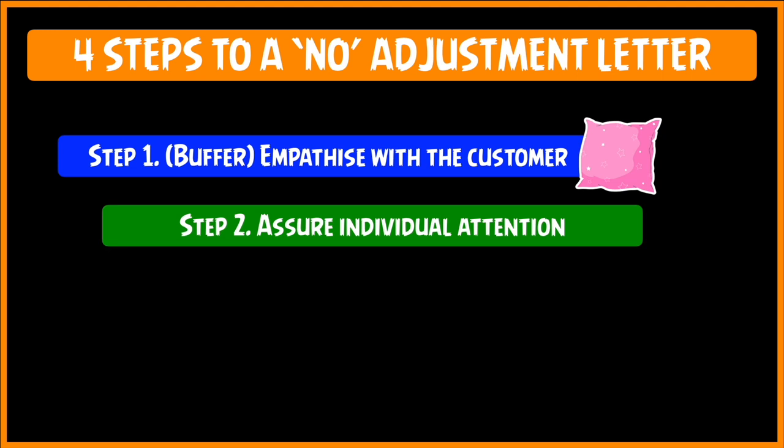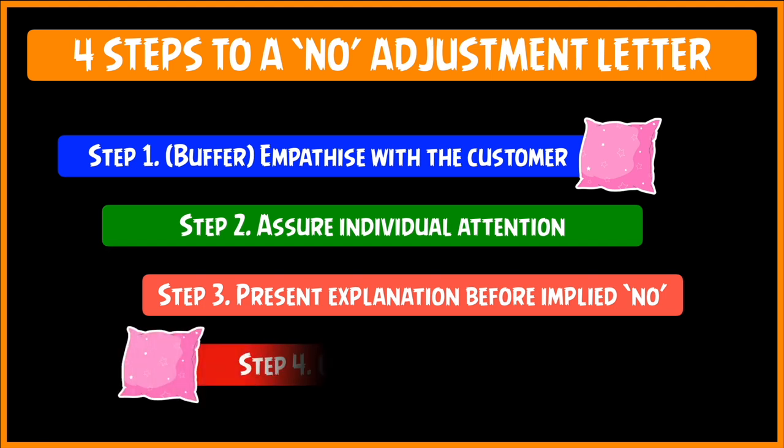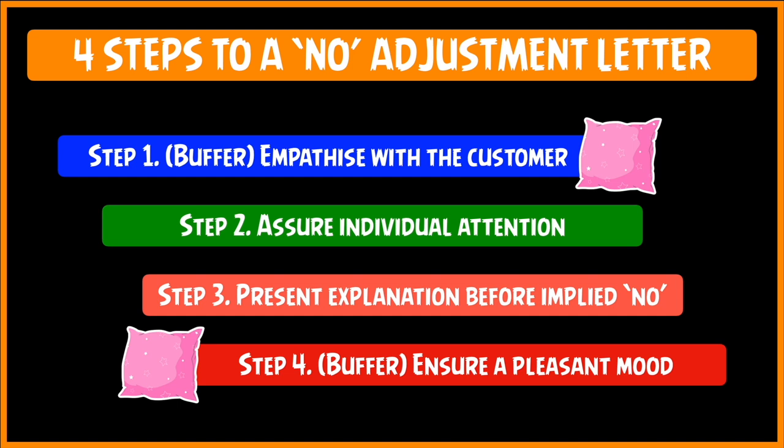Step 2: assure that the customer's claim has been given individual attention. Step 3: present the explanation and then the implied NO. Make sure that the explanation comes first — why you can't give the adjustment — and try to remember what we learned in the seven C's, where we spoke about consideration and giving negative views without using any negative word. You imply the NO but never actually use any negative word. And then the last step is to provide another buffer to take the impact of the bad news and try to leave the customer in a pleasant frame of mind — maybe not very happy, but at least pleasant so that you don't lose the customer.